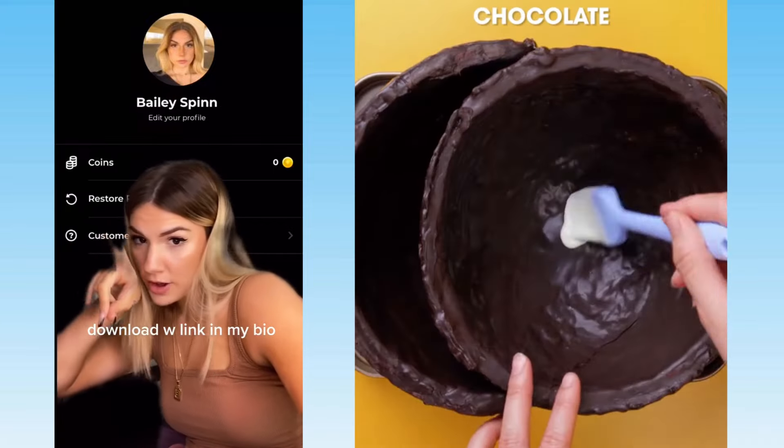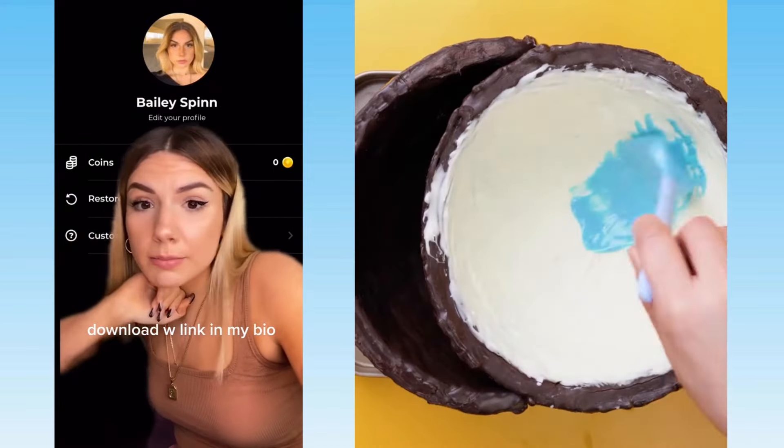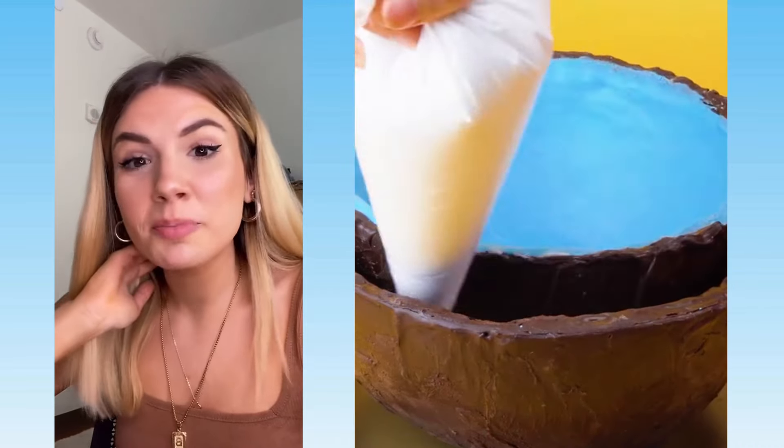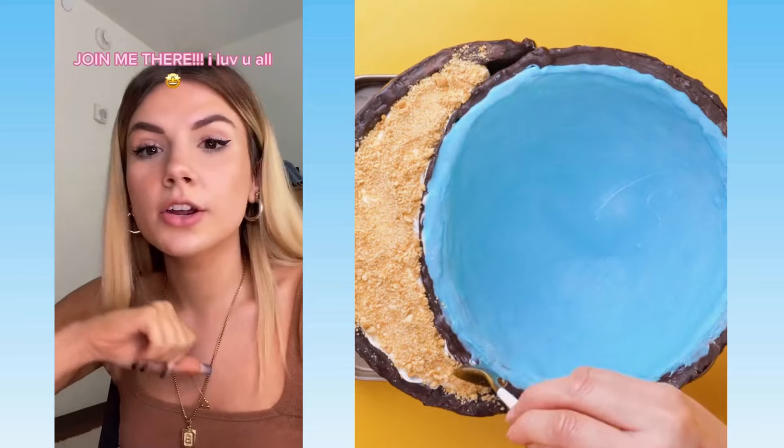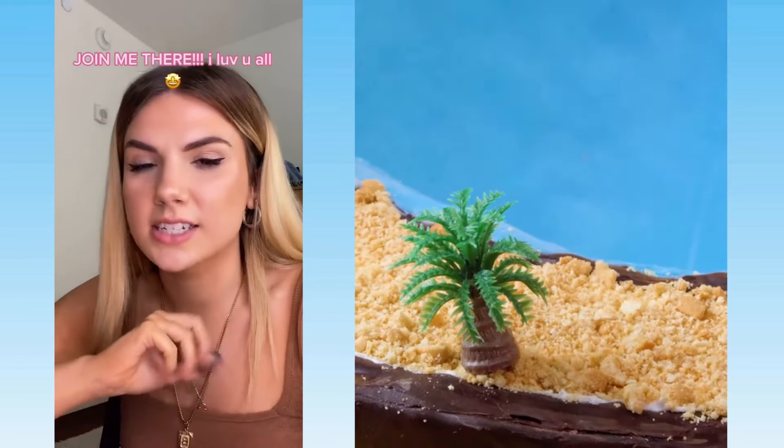This is my profile, so you can find me on the app, which you can download with the link in my bio. If you want to come join me on 2Bit, it'll be on the 28th of March, which is a Sunday. We can talk there in real time, and I cannot wait to connect with you guys.